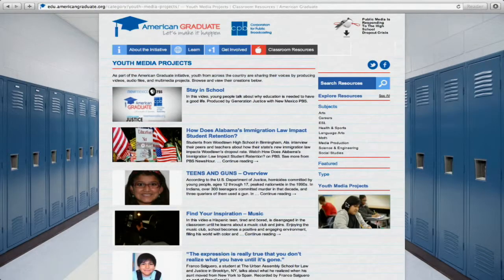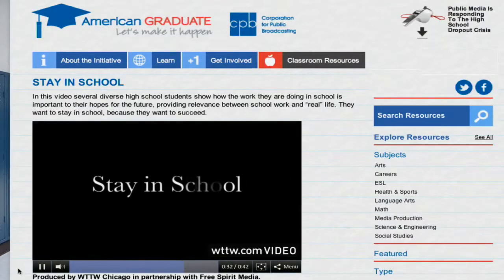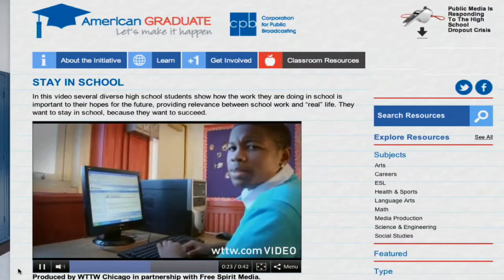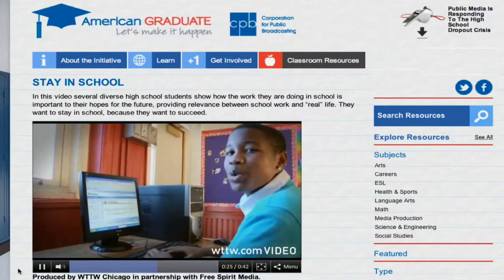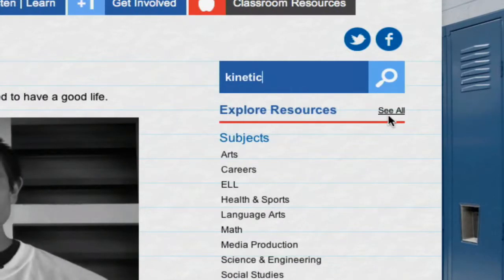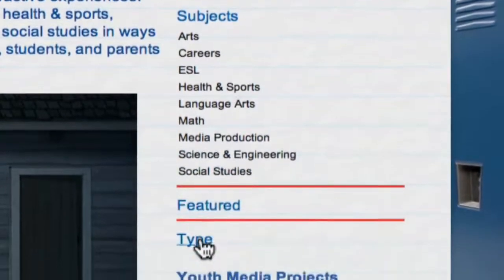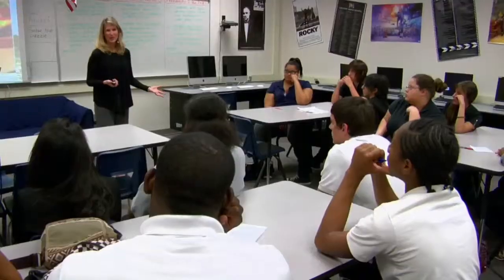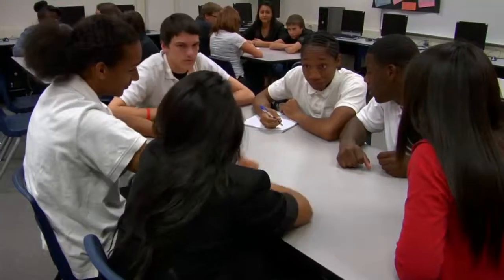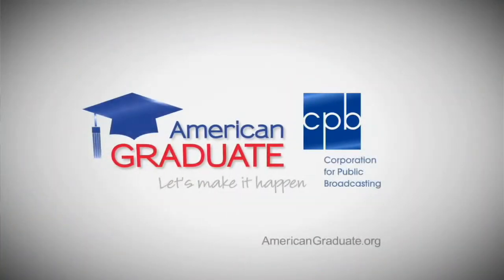On the American Graduate website, you'll also find a collection of youth media projects produced by students across the country. I don't want to be a failure — I want to be a computer programmer. Explore the Classroom Resources site by typing specific search terms, viewing a list of all resources, or exploring by subject area or resource type. We know there's a dropout crisis in our country. By helping keep your students engaged and on the path to on-time graduation, American Graduate's Classroom Resources could be part of your solution.